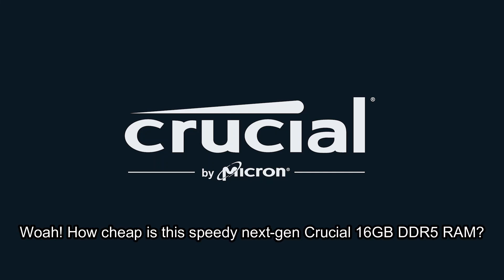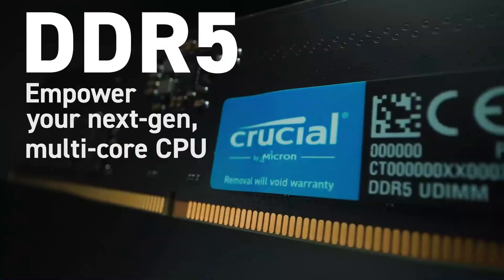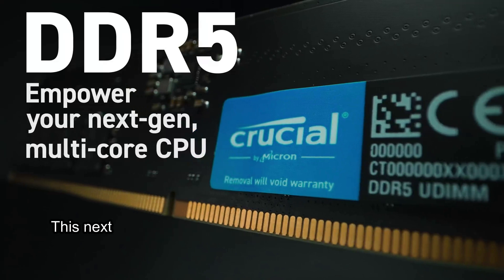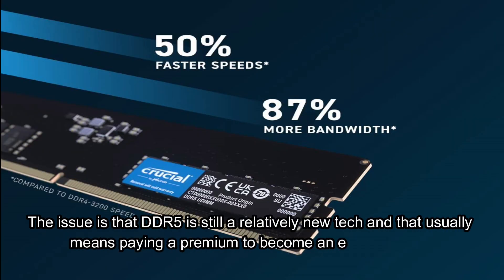How cheap is this speedy next-gen Crucial 16GB DDR5 RAM? System memory for PCs hasn't really changed much over the years, and it feels as though we've been using DDR4 RAM for decades. But now we're seeing considerable progress with the launch of DDR5. This next generation of memory is set to increase speeds far beyond what was possible by overclocking DDR4. The issue is that DDR5 is still a relatively new tech, and that usually means paying a premium to become an early adopter.